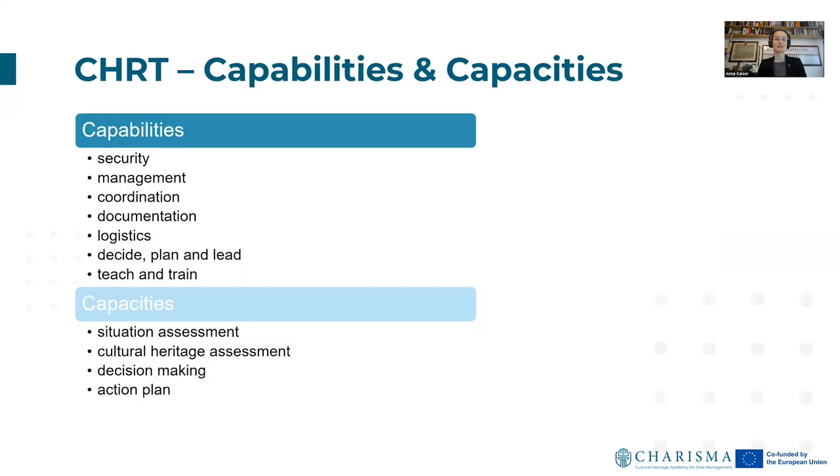The capabilities and capacities of a Cultural Heritage Rescue Team should at least include — in terms of capabilities — security, management, coordination, documentation, logistics, the ability to decide, plan and lead, and to teach and train. Regarding capacities, these include situation assessment, cultural heritage assessment, decision making, and action plans.